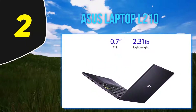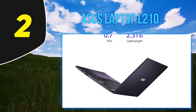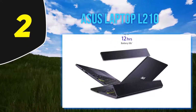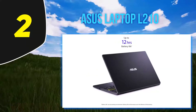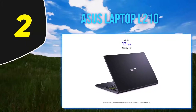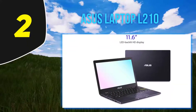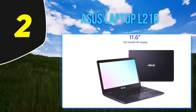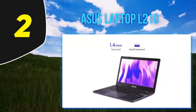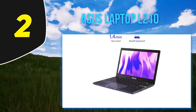One satisfied parent writes: 'This notebook is great — we got one for each of our kids for their schoolwork, and my wife liked it so much I got one for her as well. The build quality is nice and the battery lasts all day.' For those who aren't fans of Chrome OS, reviewers also noted this model can support both Microsoft and Linux operating systems, a feature lacking on other laptops on this list.